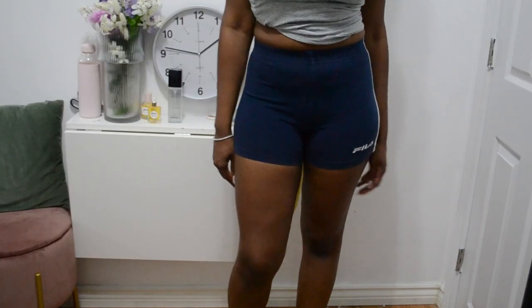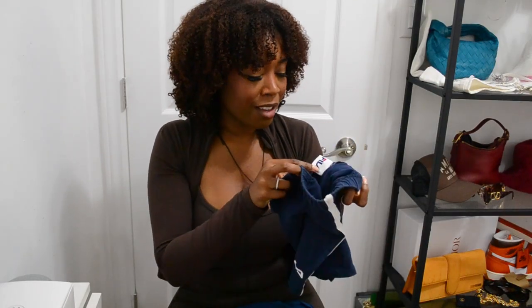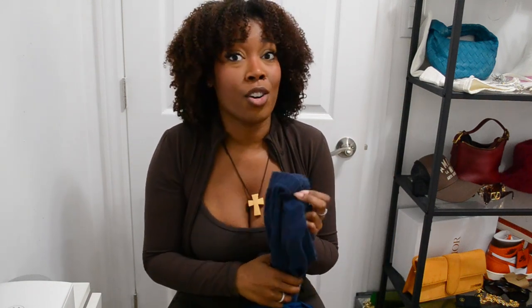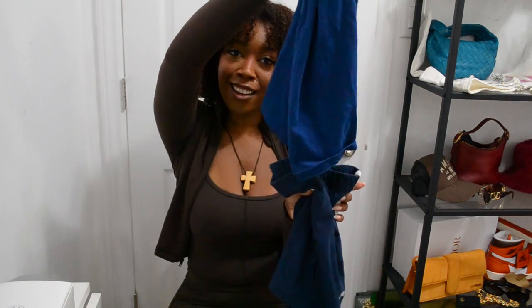I also found some activewear bottoms — look at these hot shorts! These Fila hot shorts — I was randomly going by and saw them and thought, can my behind fit into a size small? They're really stretchy so I made it work. I'm reserving these for a hot girl walk in my neighborhood because if I step out on the road with these it's just going to be a mess — I might stop traffic. But these two together are such a look.